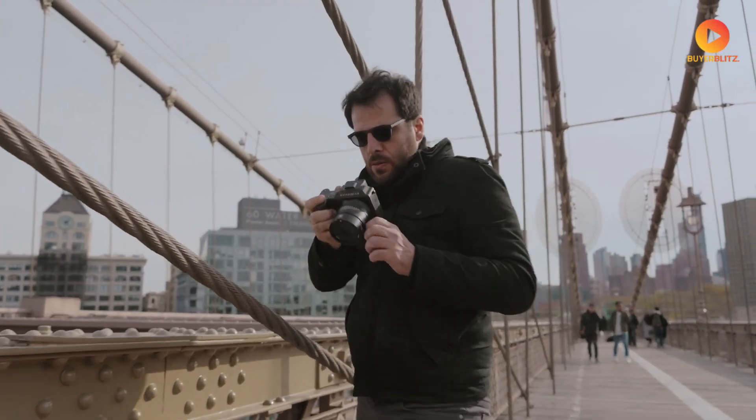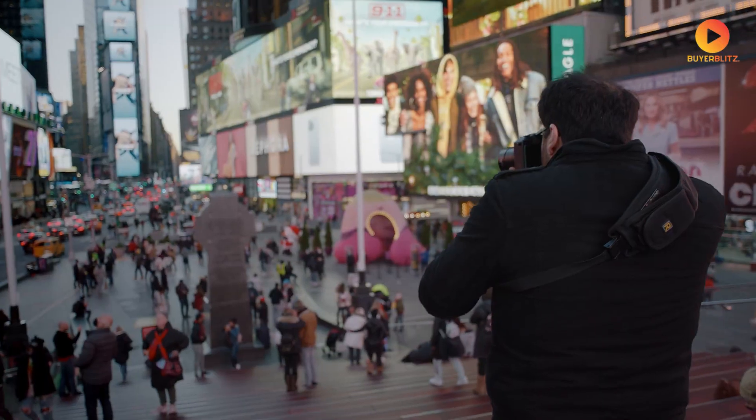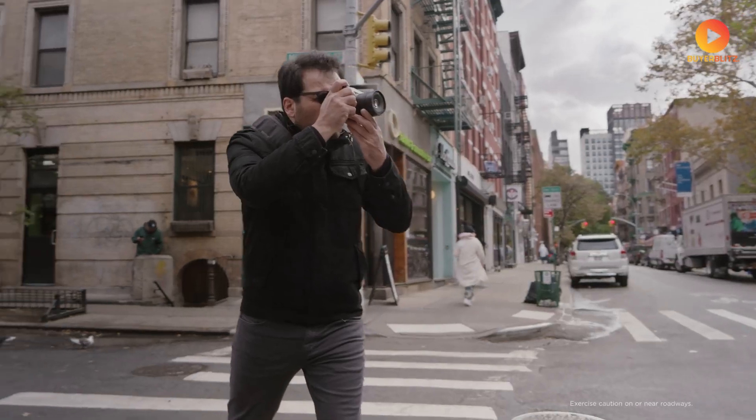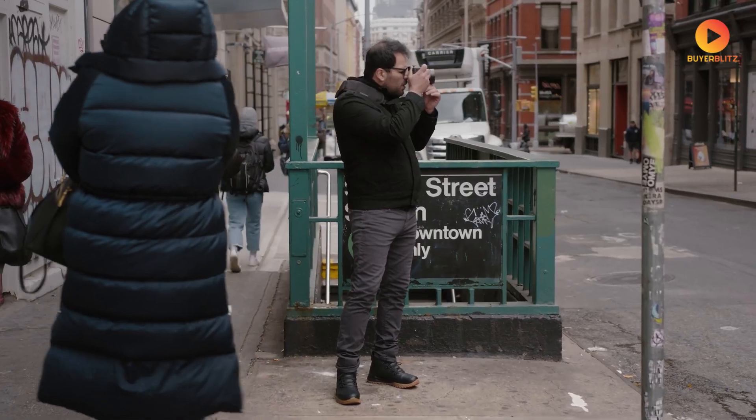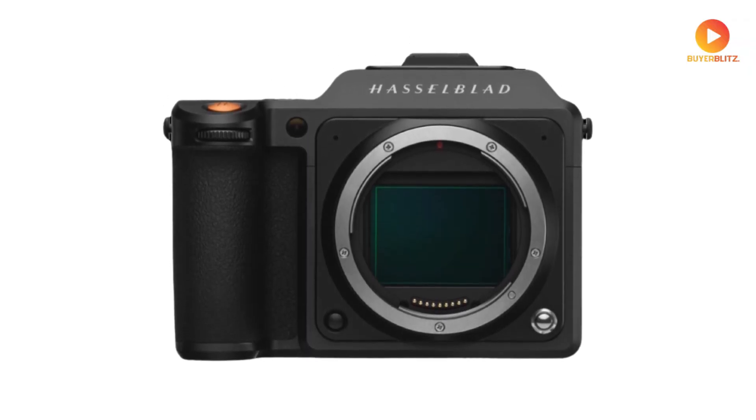The photography world is buzzing with excitement, and for good reason. What I'm about to share with you isn't just another camera rumor — it's potentially the biggest medium format revolution we've seen in years. The Hasselblad X3D-150C.